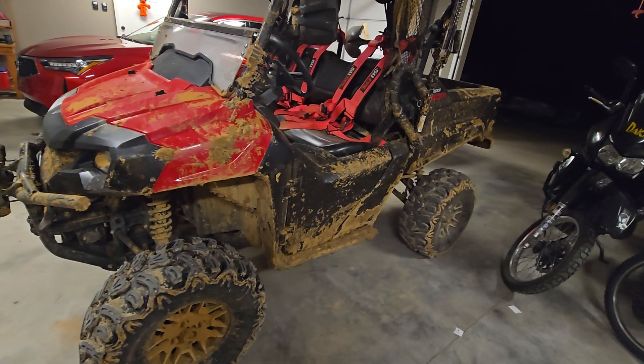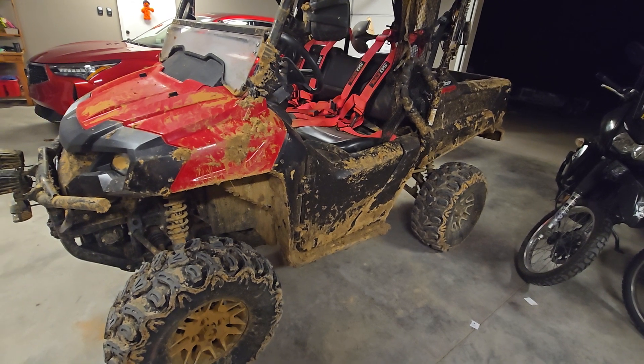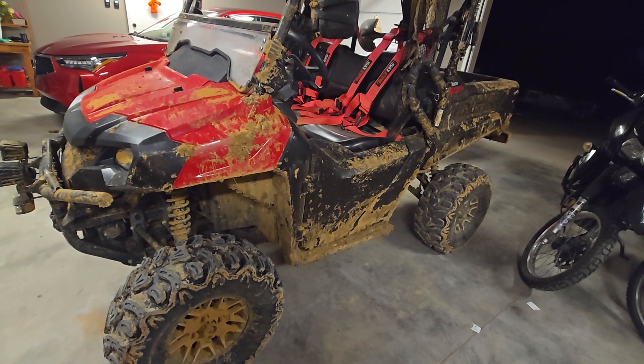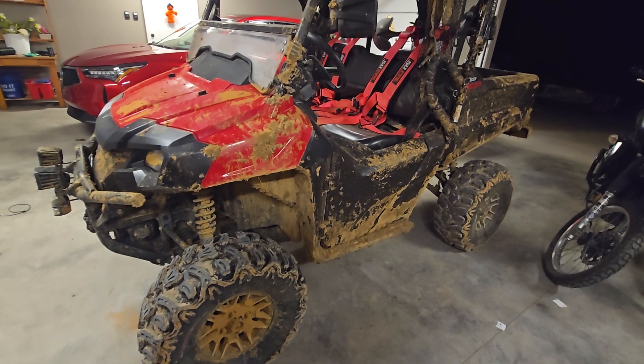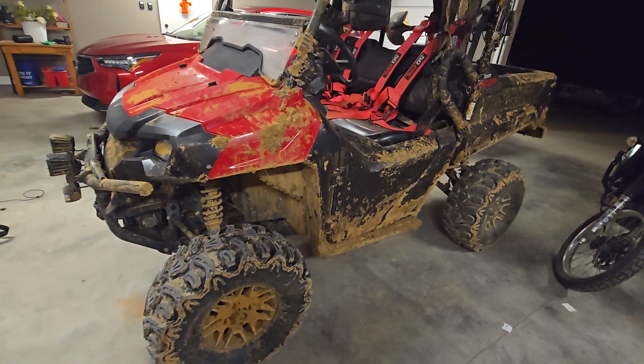Quick video. I took the Honda Pioneer to Adventure World. A lot of things happened. I went to the expert side and there were three of us, and one guy got stuck. We had to tow him out.